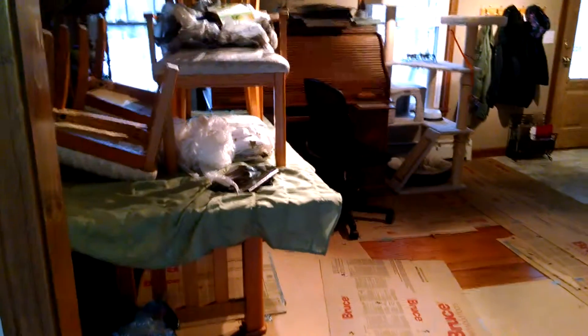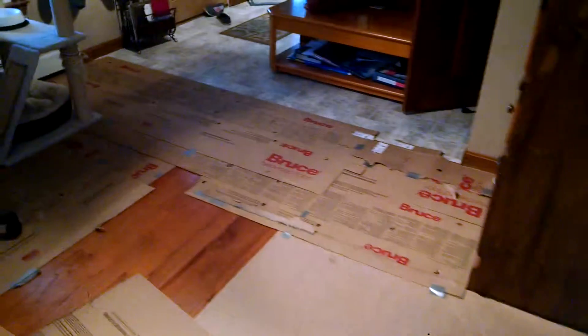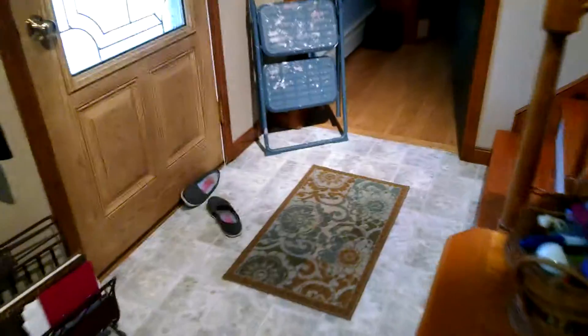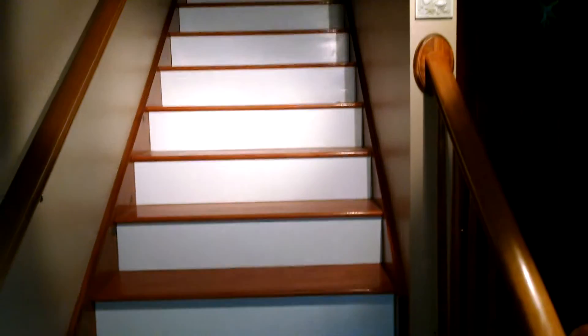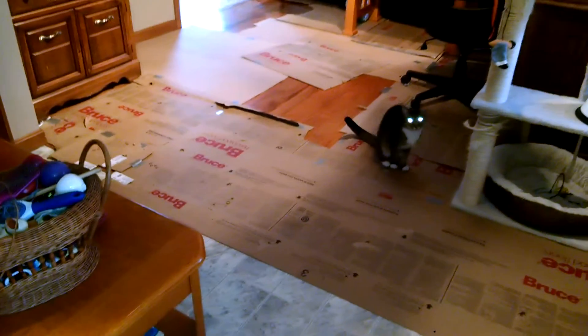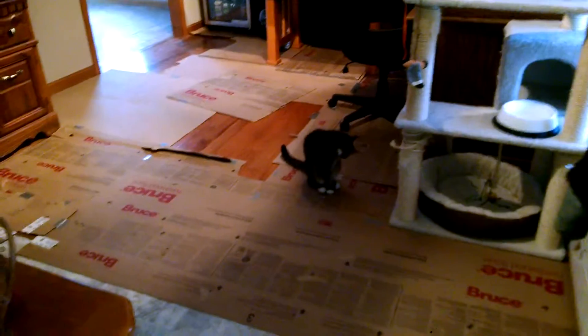I'm still going to move the furniture out of the living room. You can see a little bit of the wood. And there's the mess some more. He did the staircase a few years ago, so now the staircase matches the wood over there.